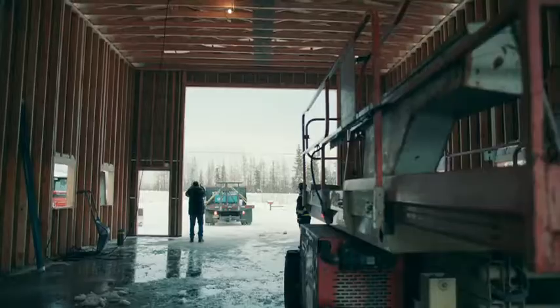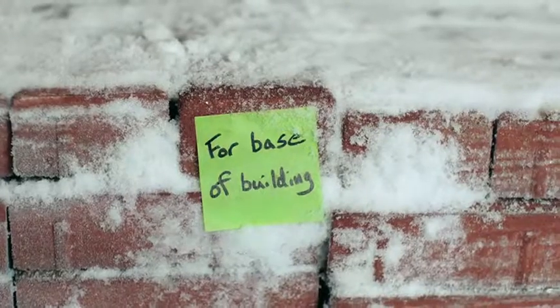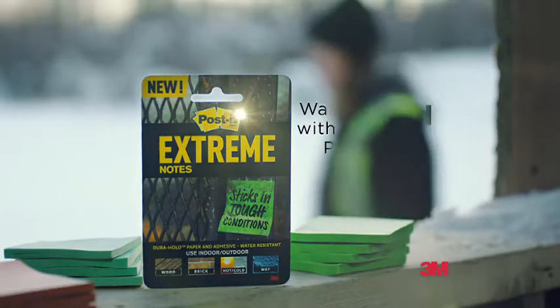They'll help you get it said and get just about any job done. Especially if it ain't no regular office job. Water-resistant with Dura-Hold paper and adhesive. New Post-It Extreme Notes. They're tailored for tough.